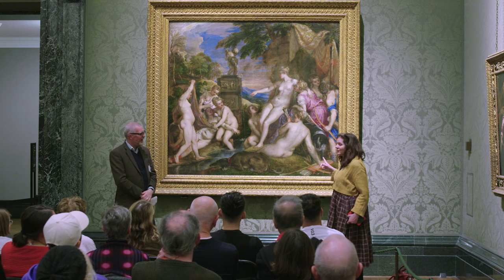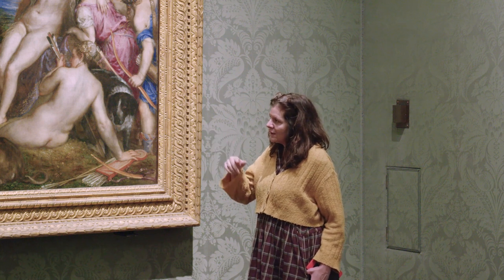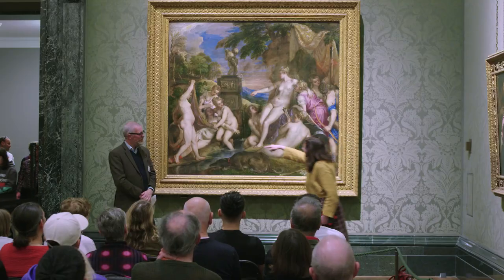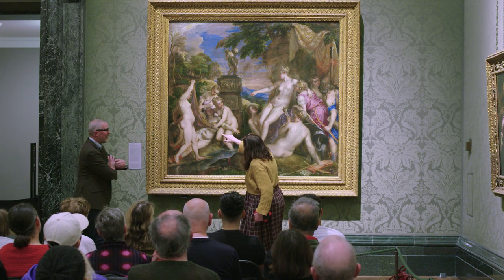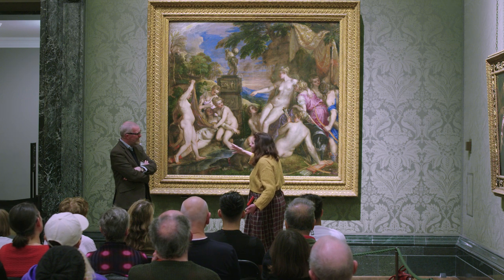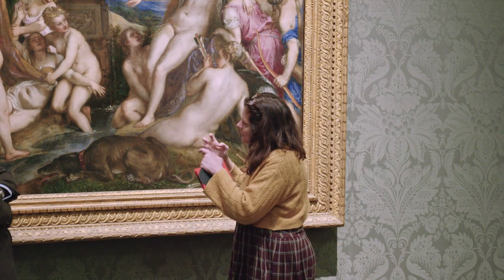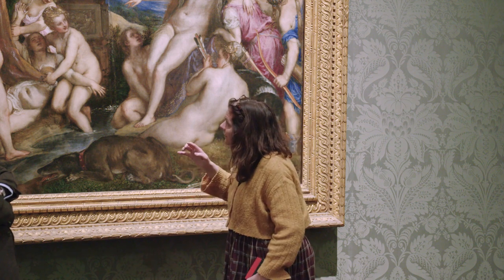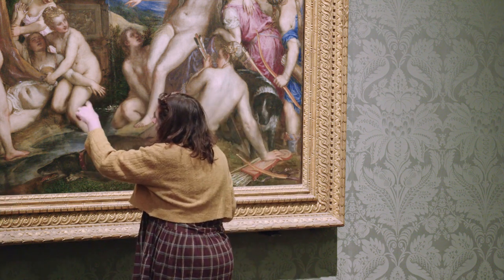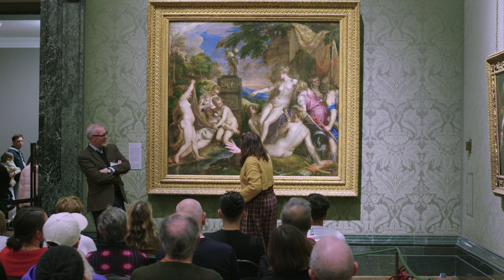I first saw this painting 30 years ago in Edinburgh — it swaps between there and here, doesn't it? I was a student at Glasgow, and I came across it and I'd never seen it, and I couldn't believe it, especially this figure. It was the first time — and this will sound like a bit of narcissism — but it was the first time I'd seen a figure in a painting with what felt like my own body. It was not what I think of as an idealized figure. It was like a real person.